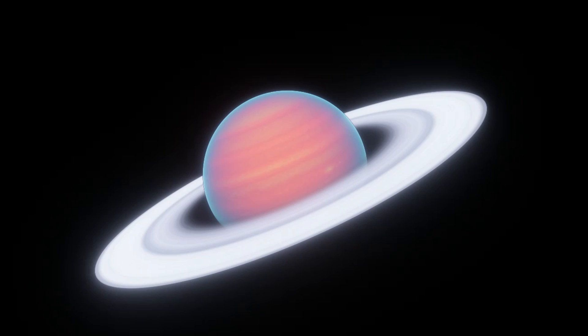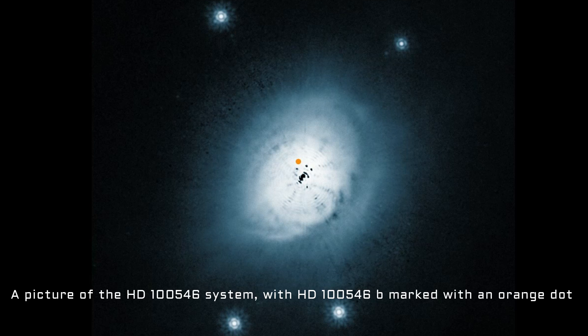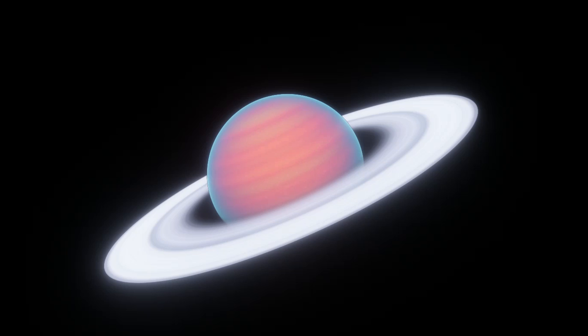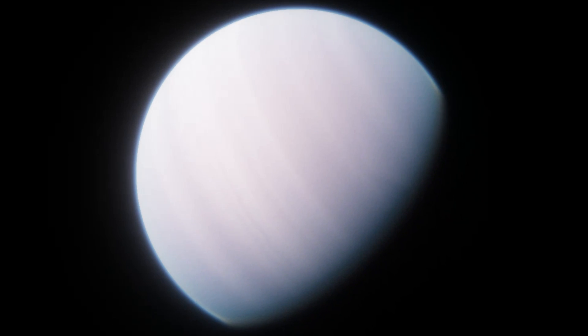It's unknown if HD 100546 b is even a giant planet at all. It's possible that the radius of the planet might have been severely overestimated due to dust surrounding it. If this is true, the planet's actual size might be a bit smaller than Neptune, surrounded by a massive cloud of dust obscuring it and causing it to look bigger than it actually is. So far, it's actually unknown how big HD 100546 b is, despite what you may have heard. It could be the biggest known exoplanet, but it also might not be.